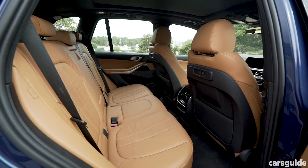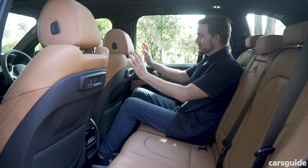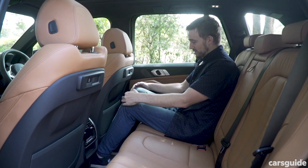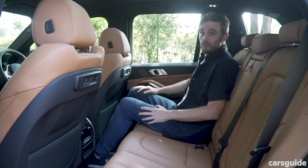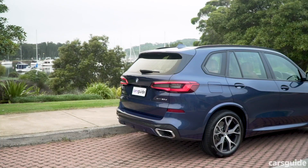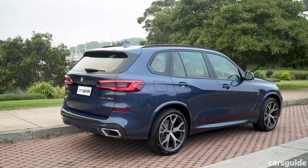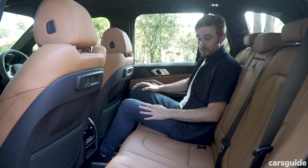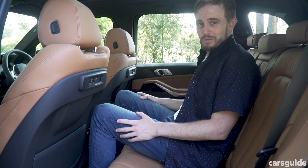Adults will be able to sit behind other adults back here, because there is plenty of room. The driver's seat is set in my position, and I've got heaps of leg room, a decent amount of shoulder room, and even plenty of headroom with that glass roof, which is impressive. The new model has a longer wheelbase than the previous generation version, and it does feel roomier back here. You can fit three people across here without too much hassle.